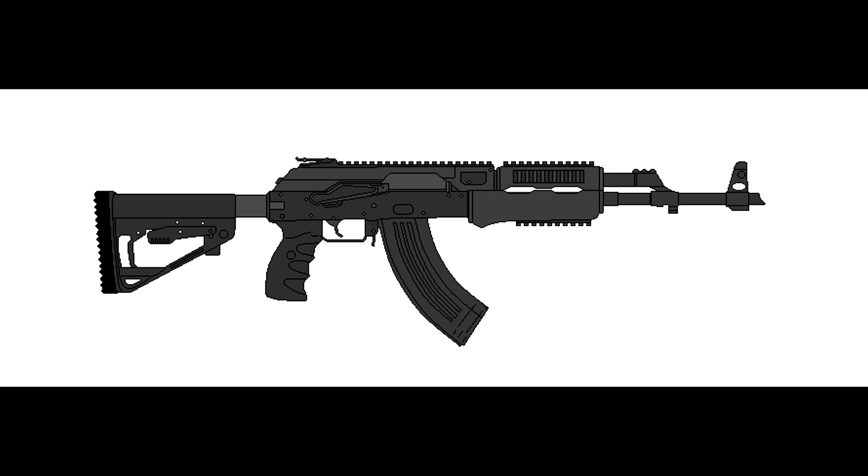The AKM-24 is a battle rifle chambered in 7.62x39mm, holding 30 rounds in the magazine. Though not as popular as the AK-24, it's well-liked among Spetsnaz operatives. It fires in both semi-auto and full-auto.